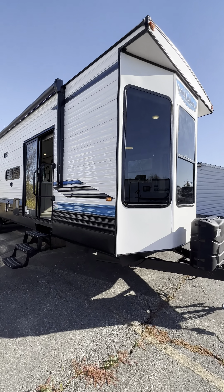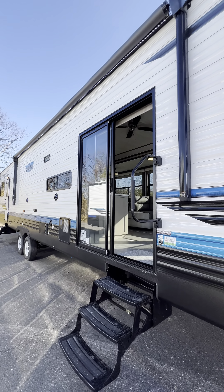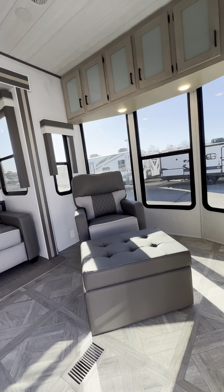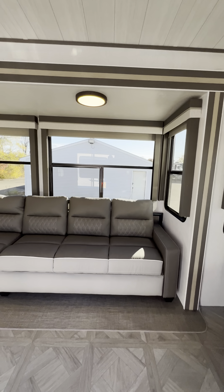Check out these new colors on the Salem Villa — this is a 40-foot park model destination trailer.